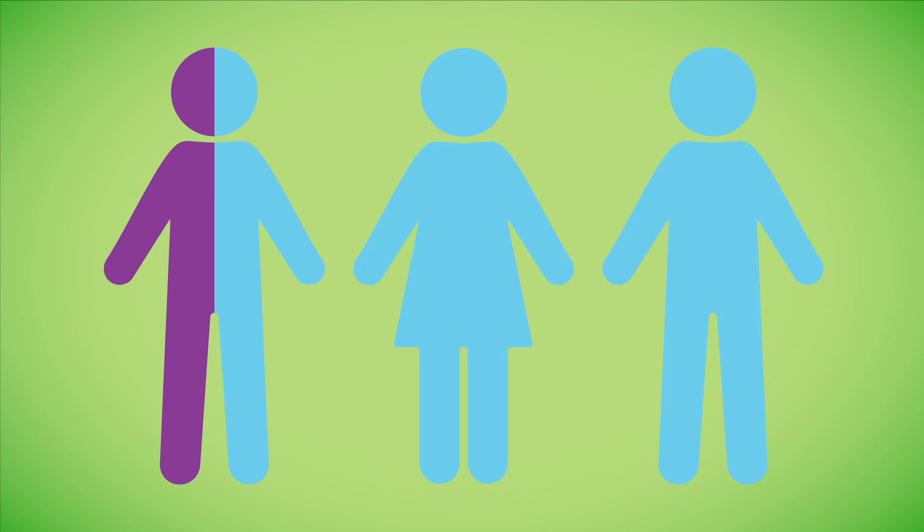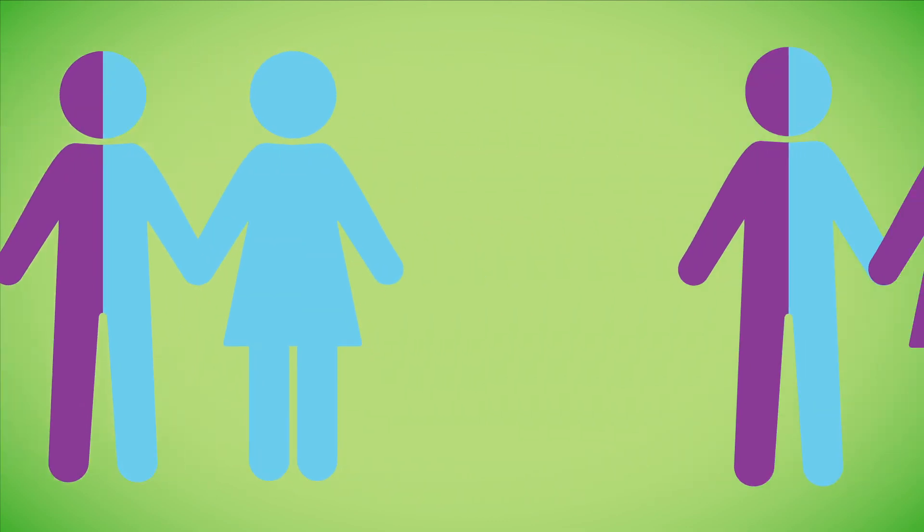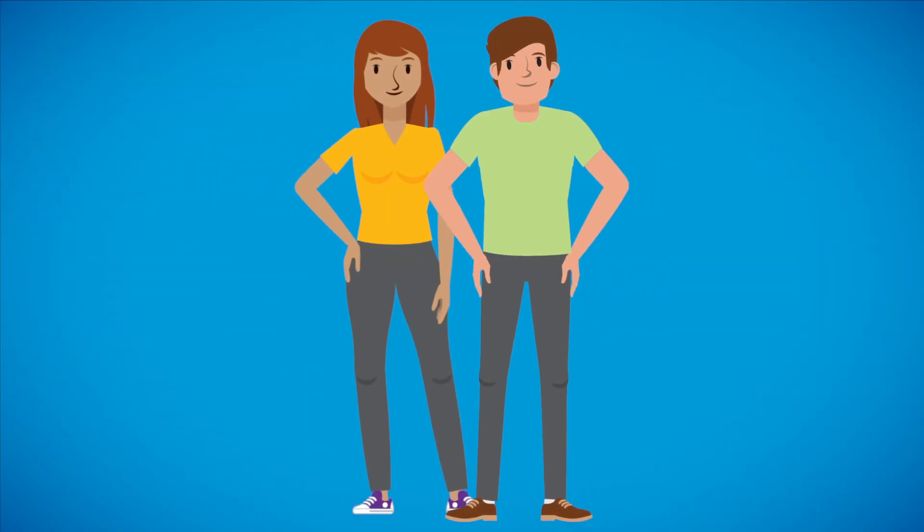Although many individuals are identified as carriers through universal carrier screening, when looking at a couple's result in combination, it remains a relatively small risk for both the mother and the father to be carriers of the same disorder.